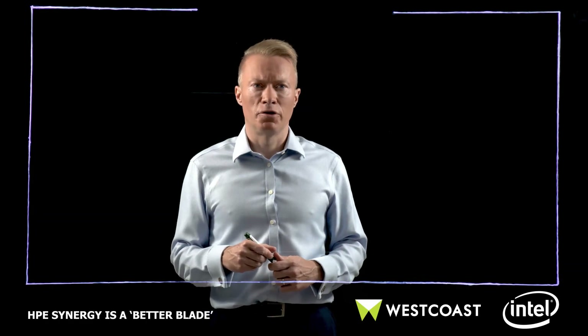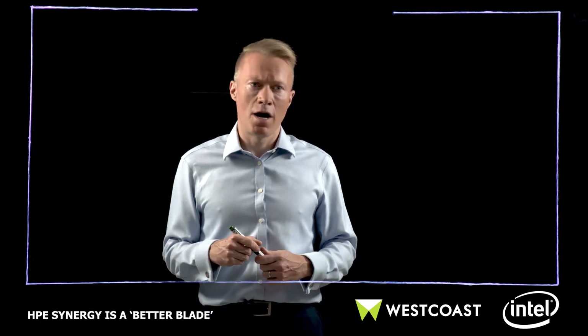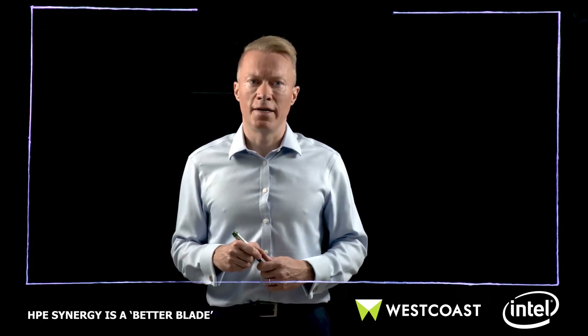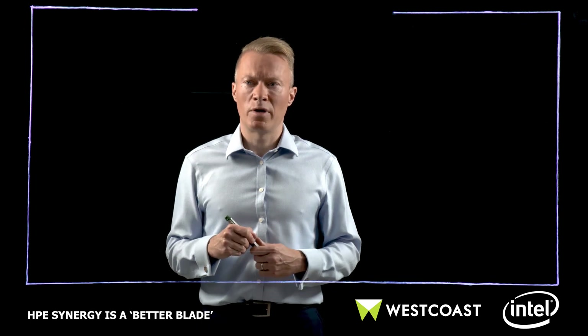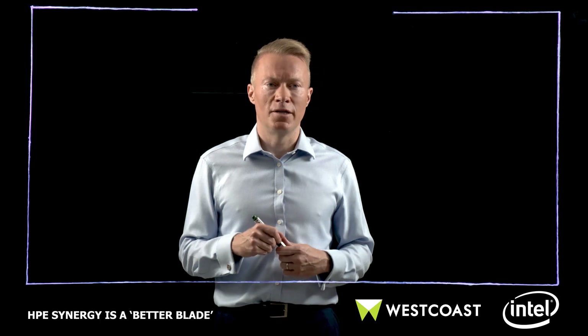Hi, my name is Alex Haddock. I'm a Chief Technologist for HPE here in the UK. I'm just here today to give a very quick overview of why HPE Synergy is a better blade and why there's never been a better time to move from HPE C-Class and other vendors' blades to the HPE Synergy platform.